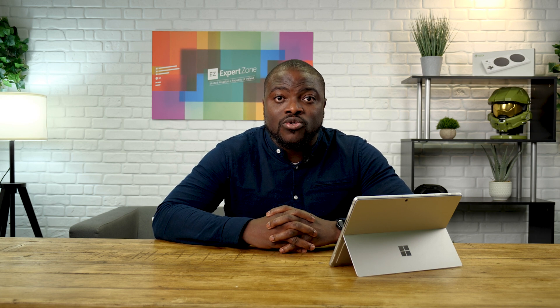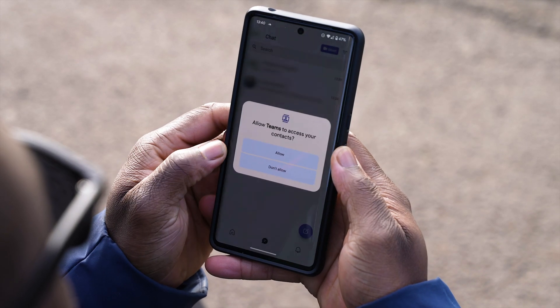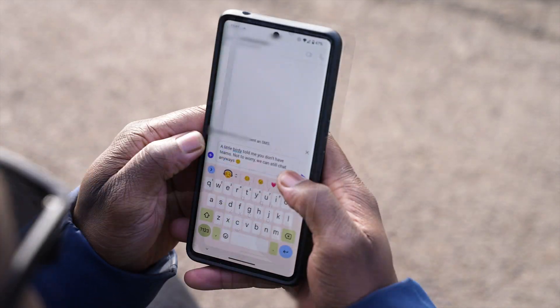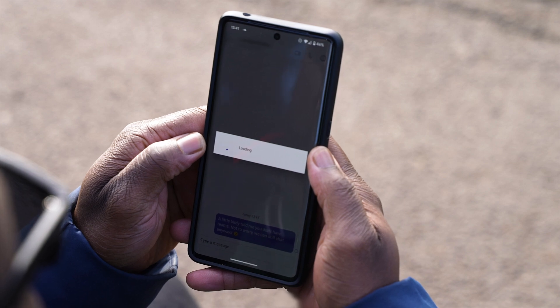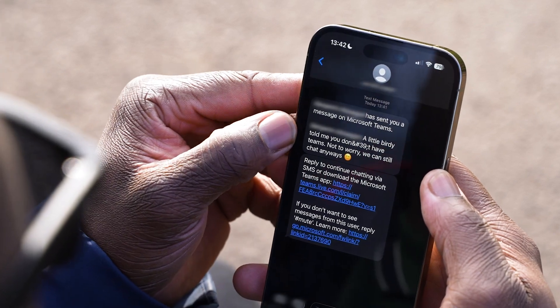Good news is Teams takes away some of that confusion with the ability to chat or invite someone to a call, regardless of if they have the Microsoft Teams app downloaded. To send a chat to someone who may not have Teams, all you need is their phone number. Phone numbers are still relevant! If you're using a mobile or desktop app, you can easily sync your phone contacts so they're already at your fingertips. Then just start a new chat and send your message. If the person on the other end does not have Teams, they'll receive this message via SMS, followed by a message saying that this was sent via Teams.